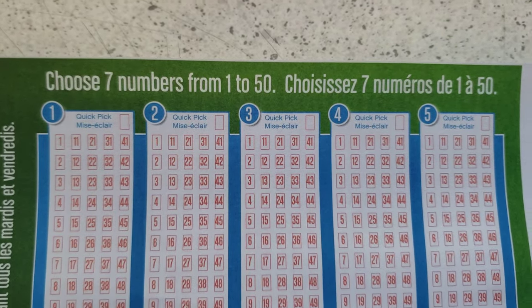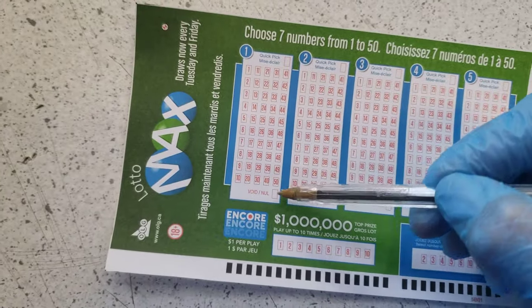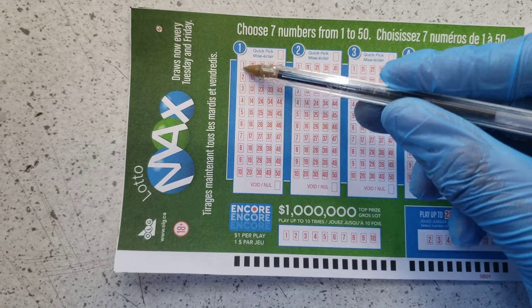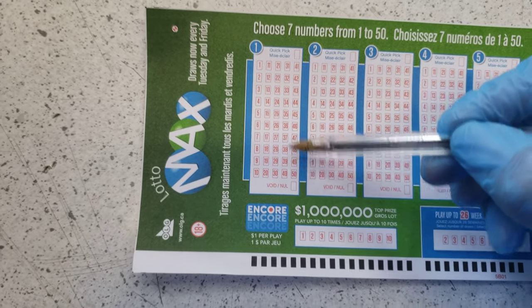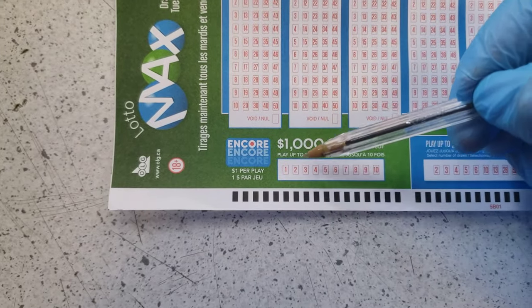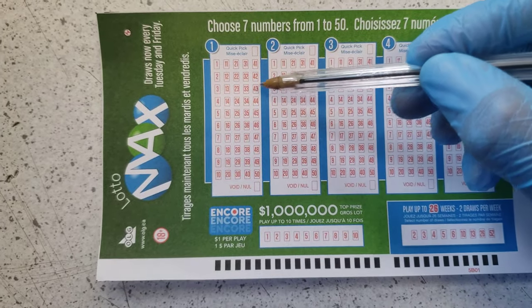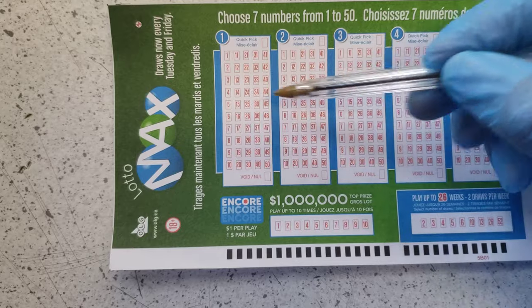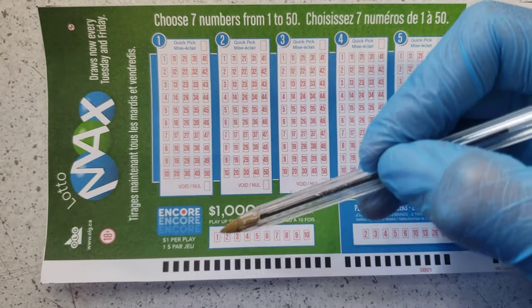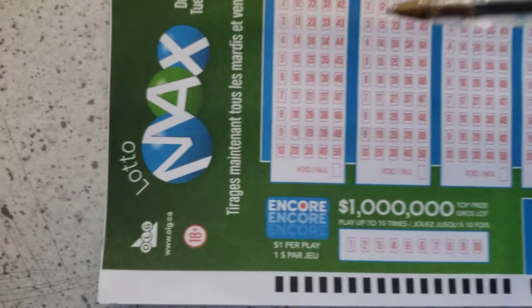As you can see, you choose seven numbers from one to fifty. This one line is five dollars. Here's your encore — one encore is enough. If you're choosing seven numbers here and seven here, it means you're choosing two lines, so it's ten dollars. With encore, it will be eleven dollars.